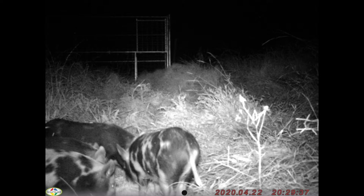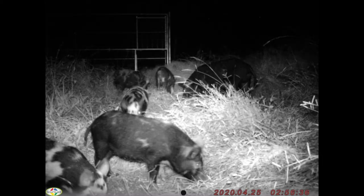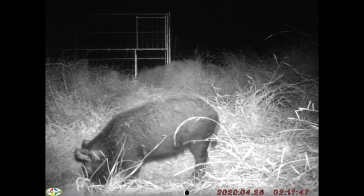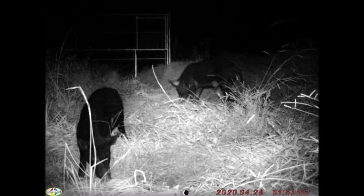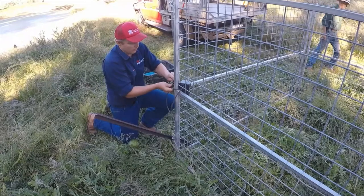Looking at the bottom right-hand corner for dates: the 22nd of April was when we first had pigs come in — four half-grown pigs that only ate the first bait pile. It wasn't until the 25th that we had a good show up: five half-grown pigs, one black sow, and one black boar. On the 26th, one black sow turned up. The 27th had nothing. The 28th had the black sow and black boar show up.